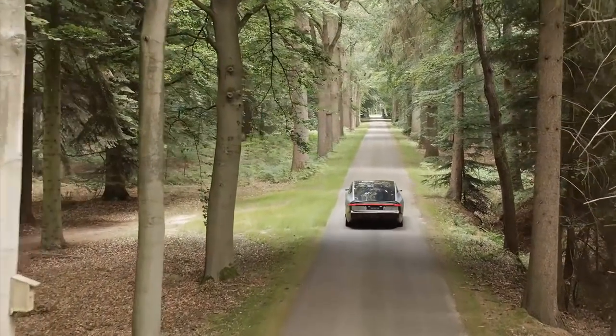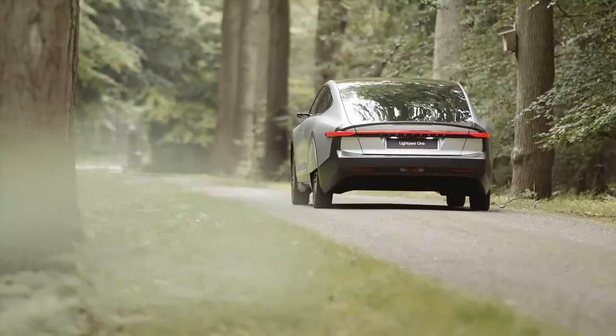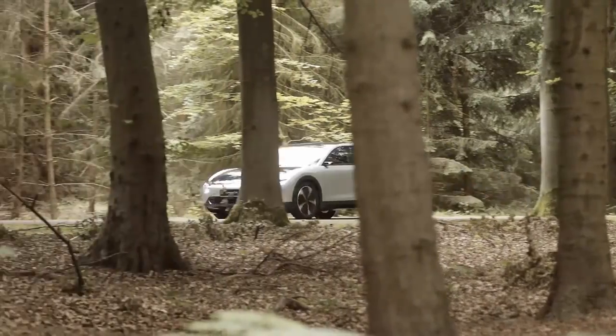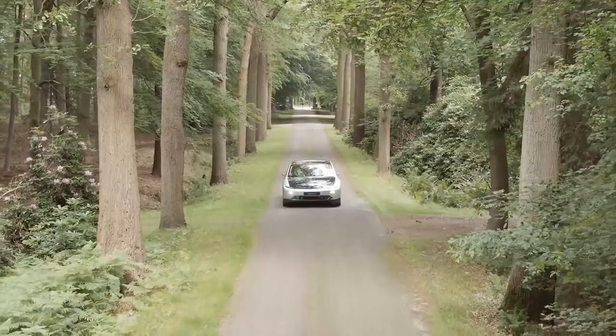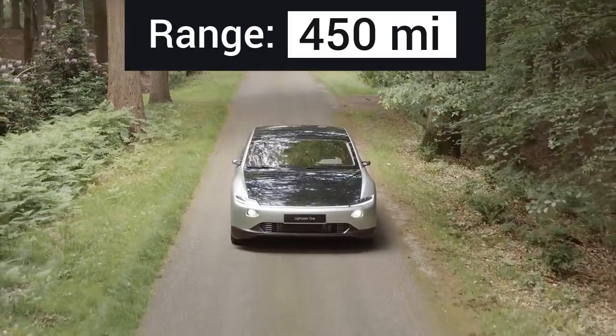According to the company, every detail is engineered to improve efficiency and safety. With a relatively small battery pack and a remarkably low aerodynamic drag, the Lightyear 1 can achieve an exceptional distance of 450 miles on a single charge.